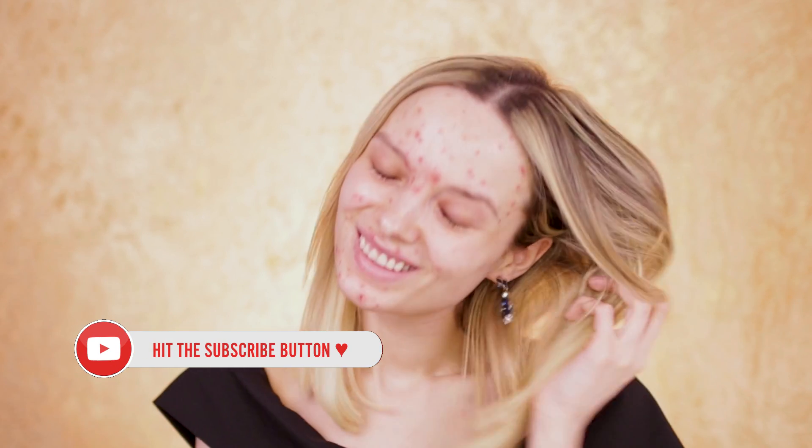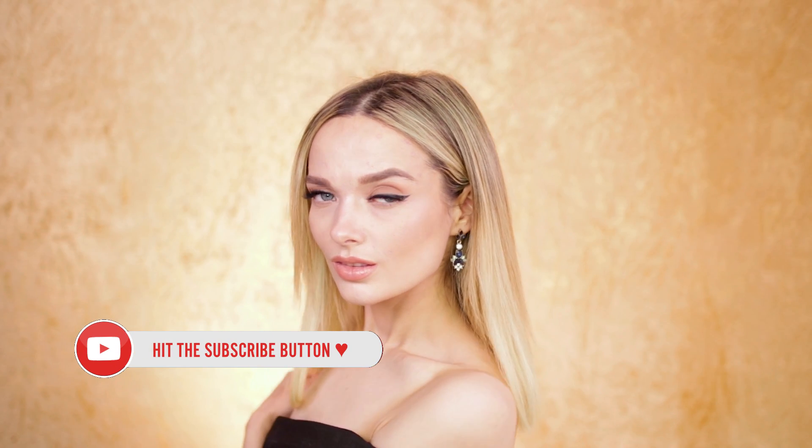And this is the finished look — my Kendall Jenner Golden Globes acne coverage makeup look. So many words and so little makeup! Thank you so much for watching; I really hope you enjoyed this video, learned something, and liked the look. Let me know what you think in the comments below, and I'll see you guys soon, bye!